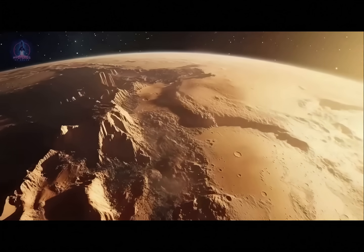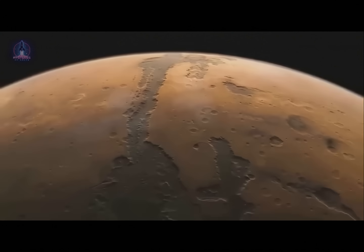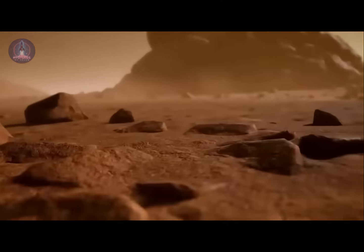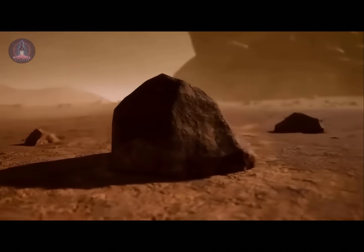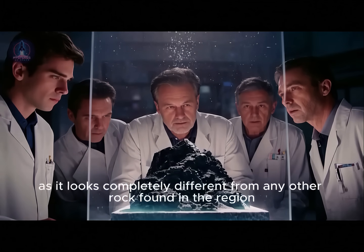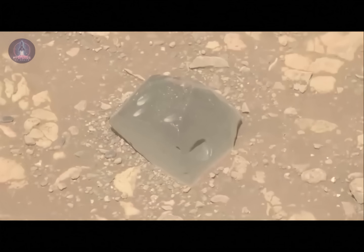Martian mysteries never seem to end. After all, we're talking about an entire world that's still largely unexplored. One of the most remarkable facts about the Red Planet is its thin, rarefied atmosphere, which allows space objects to fall to the surface with relative ease. Because of this, rovers on Mars occasionally come across strange objects, such as a dark, plate-like structure recently discovered by the Perseverance rover. The object immediately caught scientists' attention, as it looks completely different from any other rock found in the region. In today's video, we're going to take a closer look at exactly what was discovered.